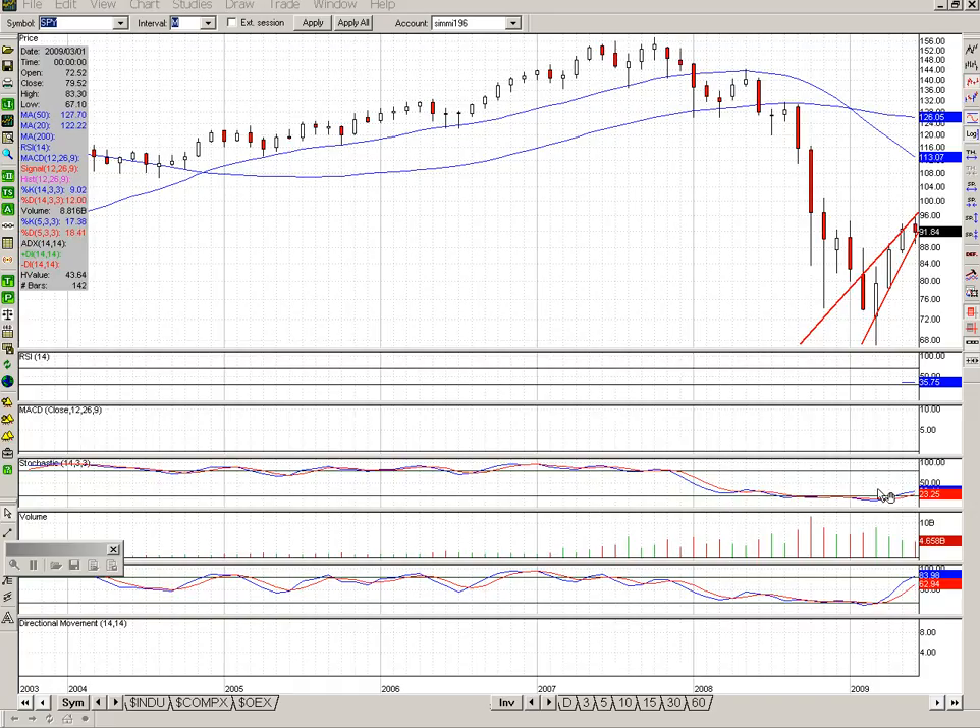I'm looking at the stochastics on the monthly chart, and we still haven't been over 40. Normally I use 40 as an indicator of whether the market is coming out of the selling or not, especially when it's been oversold for a while. Right now we're at 23 and 30, so that's not looking good either. I'm going to pull up the weekly chart now.